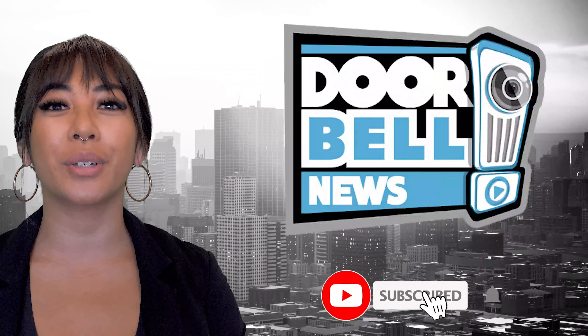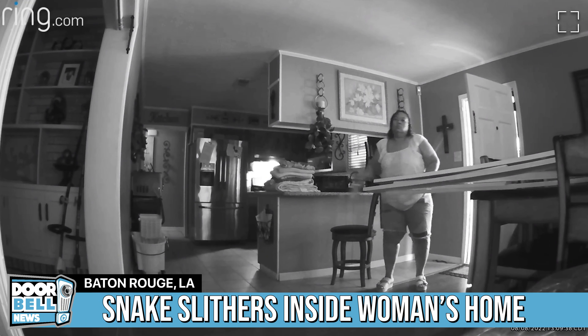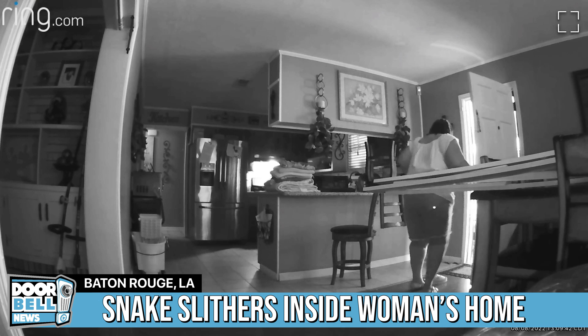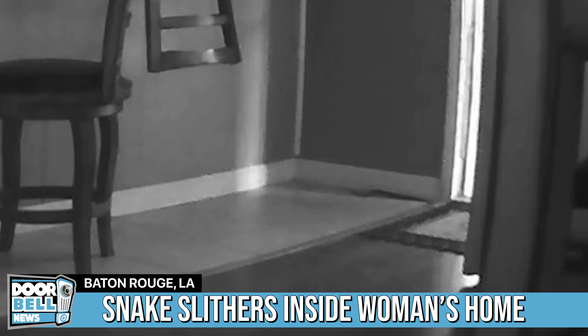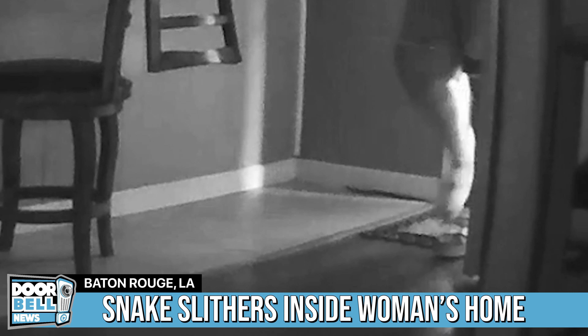You are now watching Doorbell News. Hi, you are currently being recorded. Baton Rouge, Louisiana — a snake slides into a woman's home after she opens her front door.